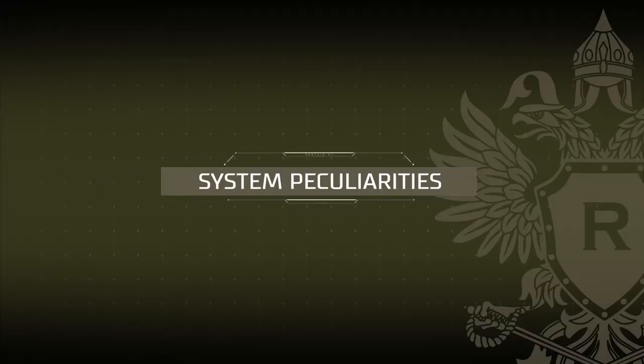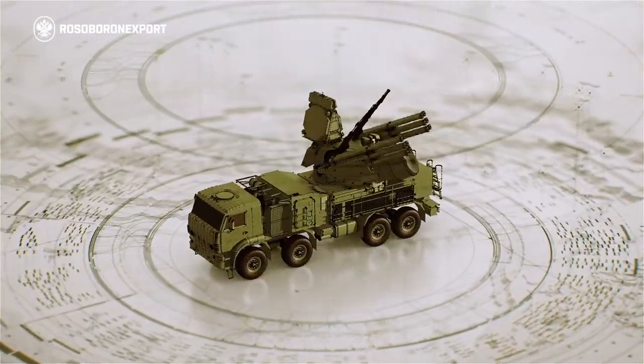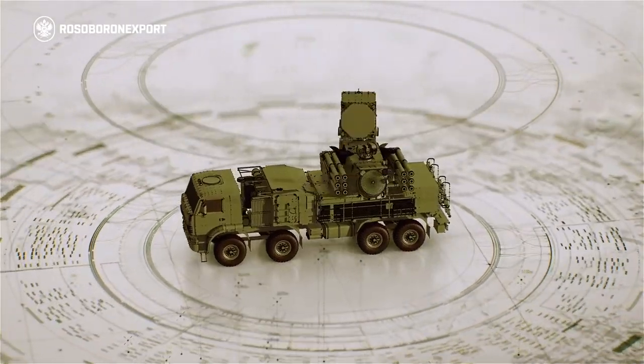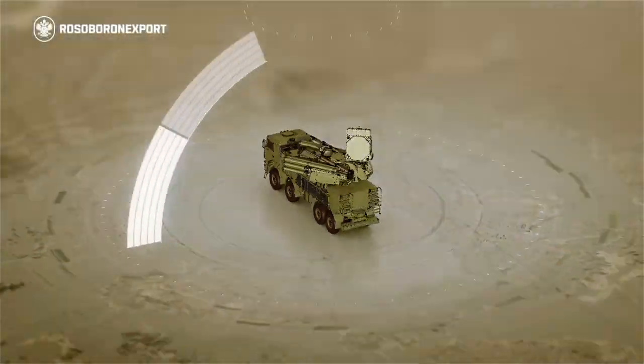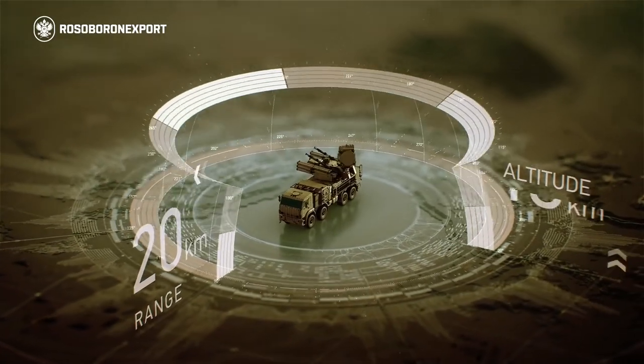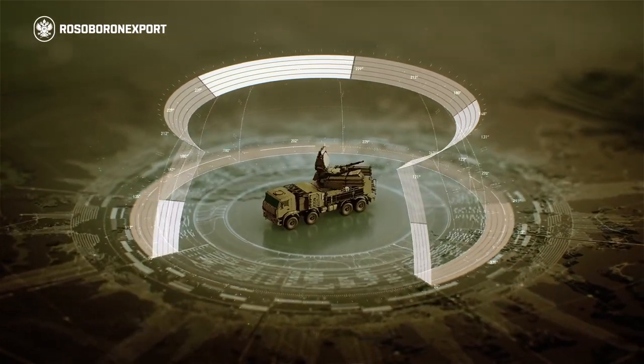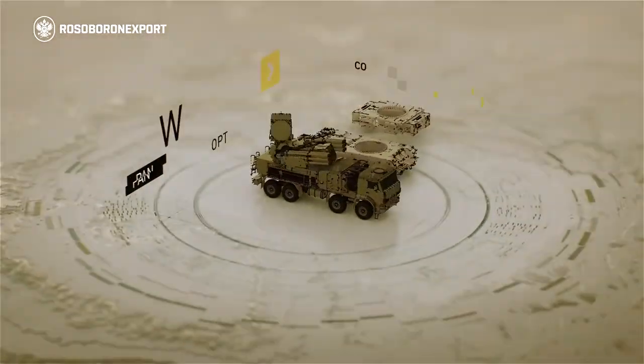The uniqueness of the Panzer S1 system is that its target and missile acquisition and tracking equipment, together with missile and cannon armament, are mounted on one combat vehicle, which provides a continuous target engagement zone at ranges of up to 20 km and altitudes of up to 15 km. The maximum speed of engaged targets is 1,000 m per second.